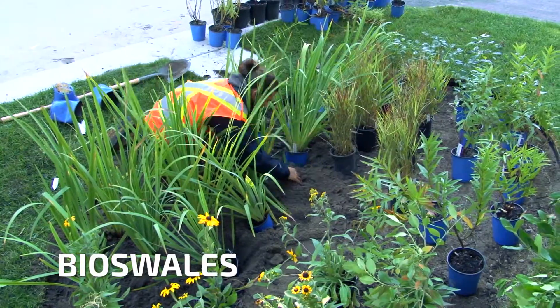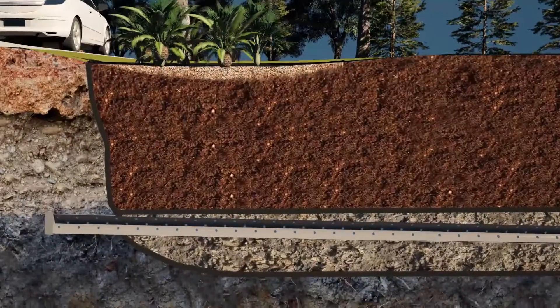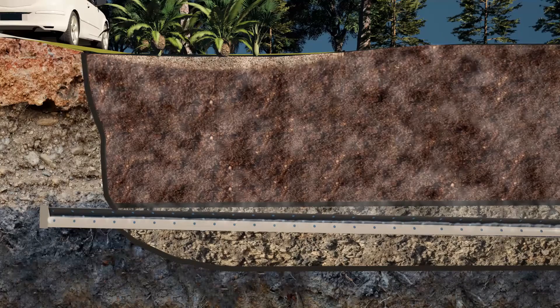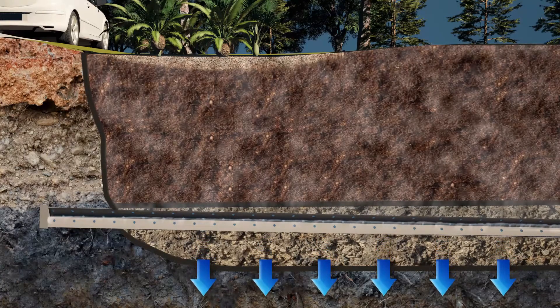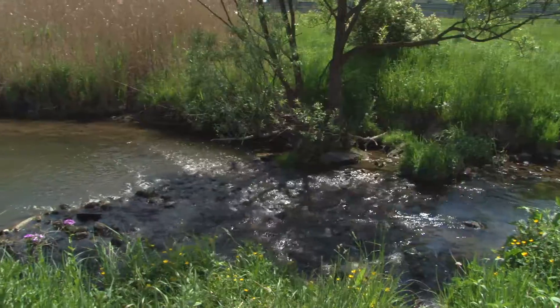The bioswales contain enhanced plantings that remove some of the pollutants from the rainwater that's collected. The water then filters through a biomedia layer of soils and then is collected again into a gravel layer at the bottom. The total effect is that the water is really slowed down considerably and is kept closer to the source where it fell onto the ground, rather than being driven directly into our lakes and rivers.